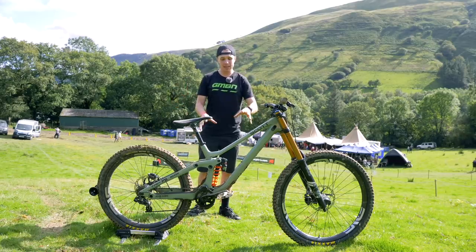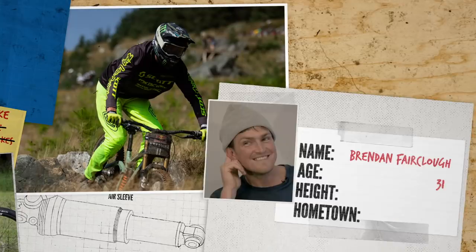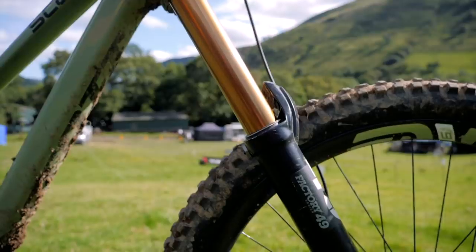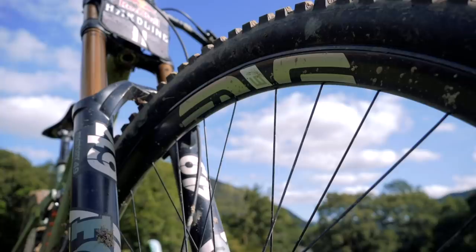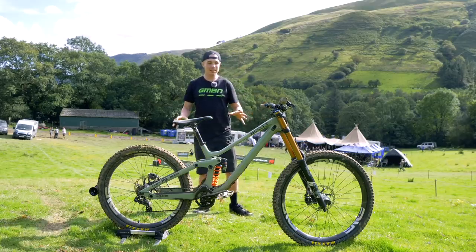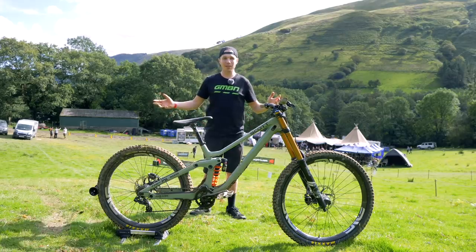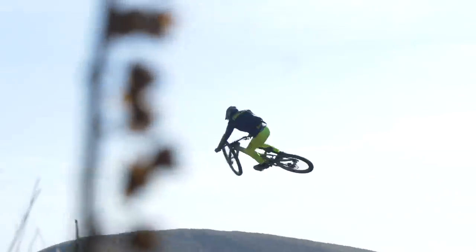We're here at Red Bull Hardline, and this is Brendan Fairclough's Scott Gambler. This bike is in its mullet setup, so 29 on the front and 27 and a half at the back, which seems to be a common theme at Hardline — the extra rolling of the front, but the maneuverability of the rear, especially on some of those big hits.